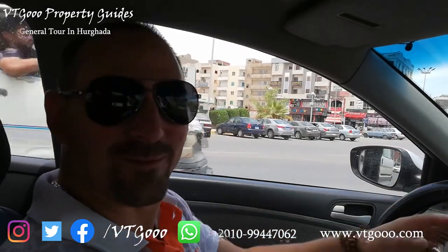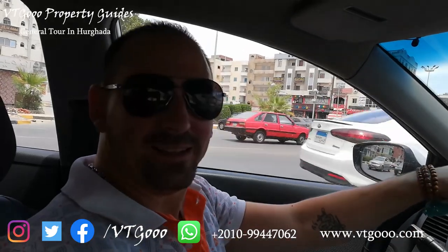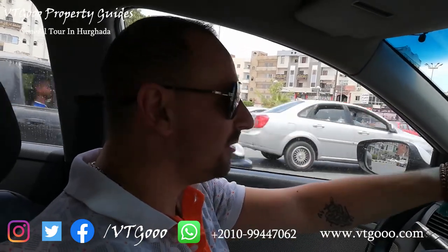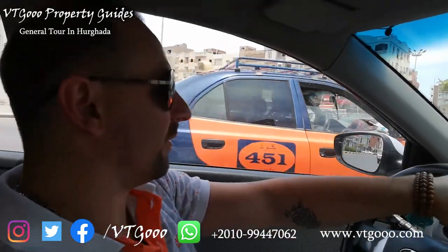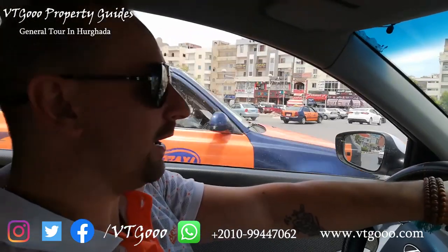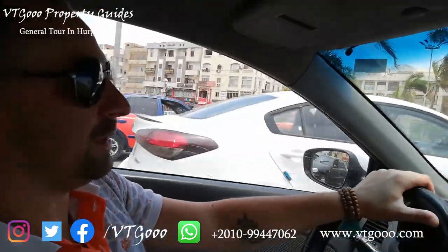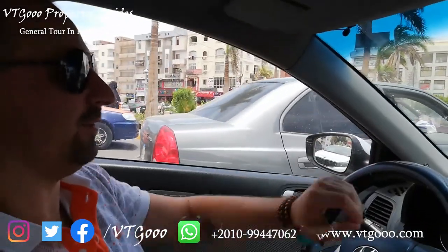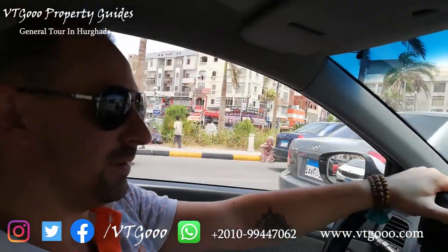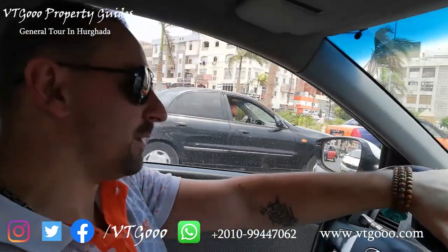Hi and welcome! Witigo Property Guides is on the street today. I decided to take a short video not in the property, not in the flat, but to go with you on the road. We are now in Dahar and we will move to Magawish, so maybe it will give you a chance to understand how everything is connected and how it's moving here.